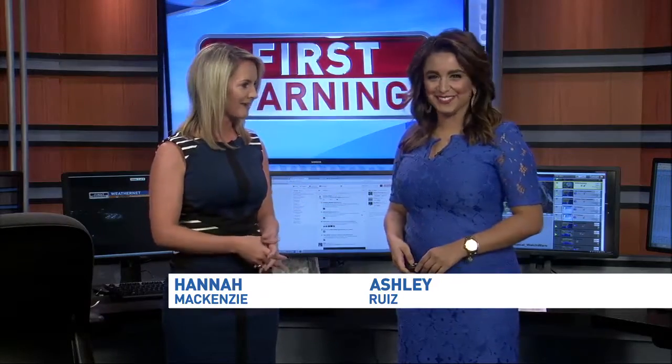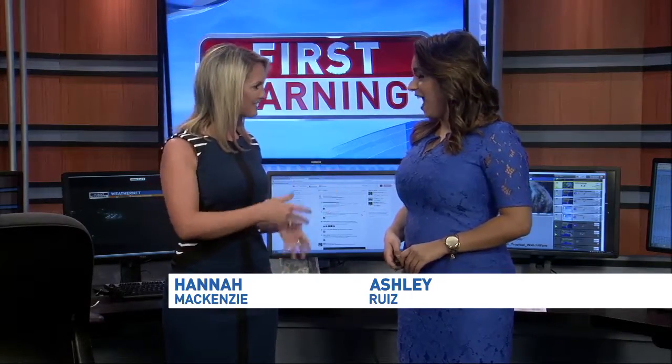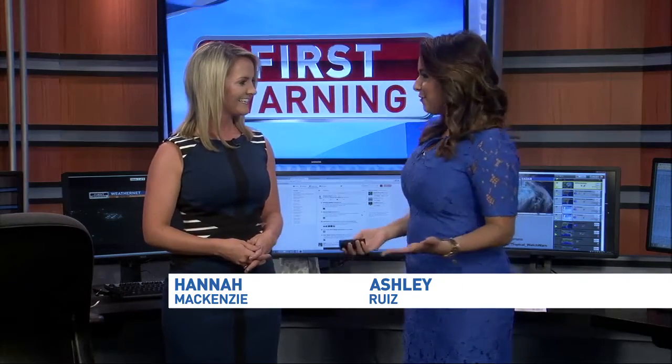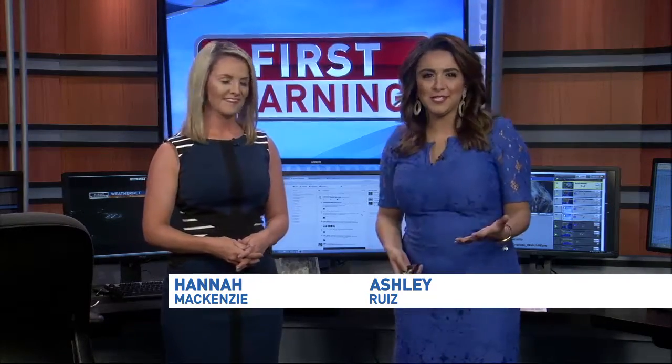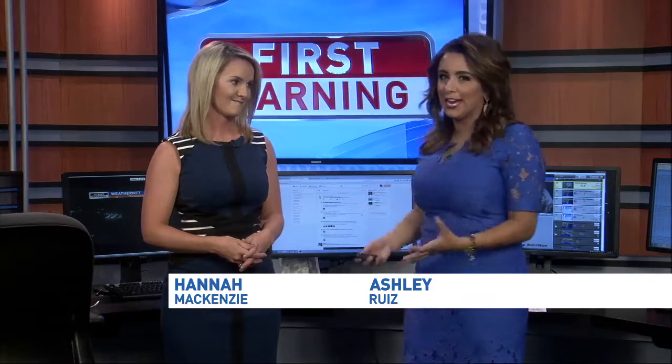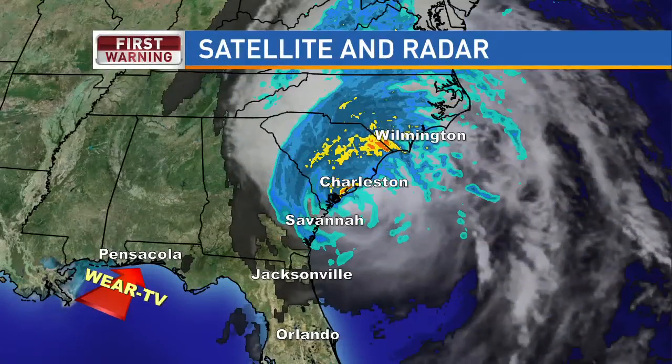We have a brand new team member making her first debut. Introduce yourself. I am meteorologist Ashley Ruiz and I am taking over on weekends. I've been behind the scenes with Allen all week long. We've been talking about Hurricane Matthew, so now I'm in the groove of things.